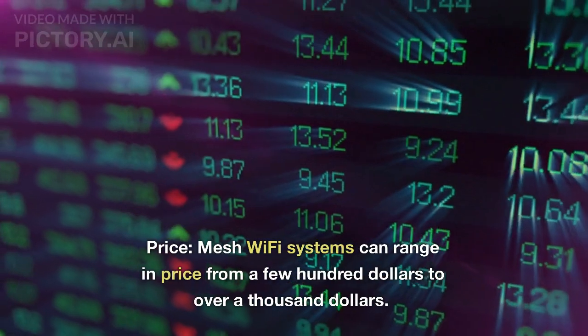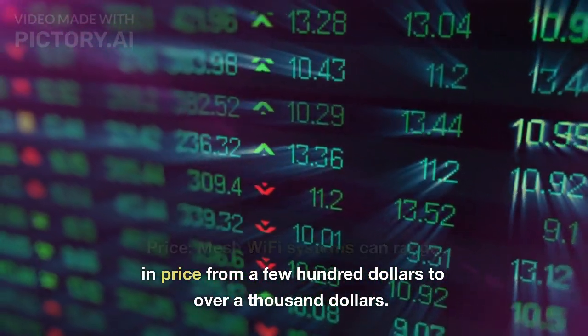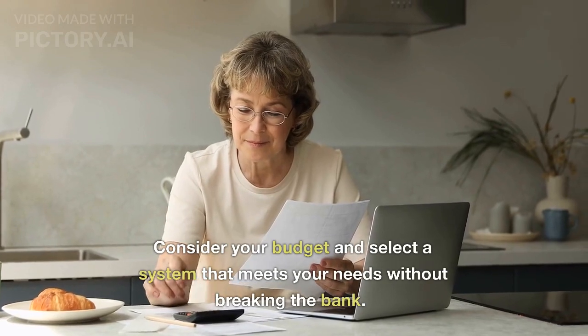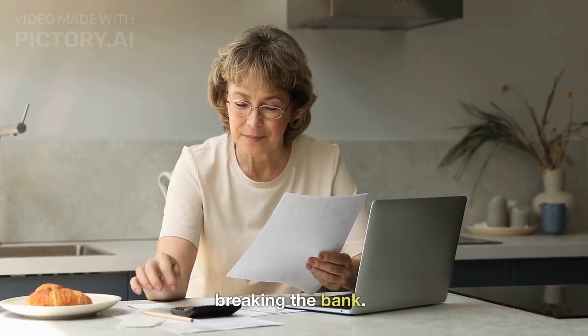Price. Mesh Wi-Fi systems can range in price from a few hundred dollars to over a thousand dollars. Consider your budget and select a system that meets your needs without breaking the bank.